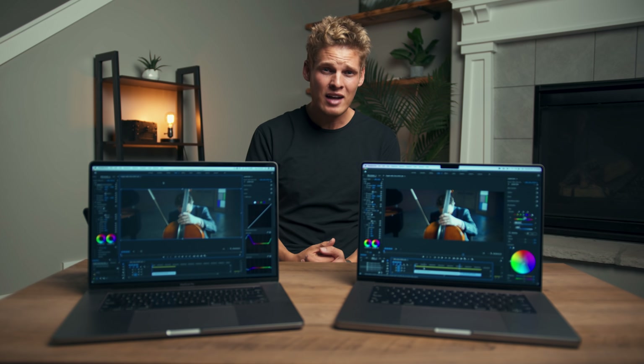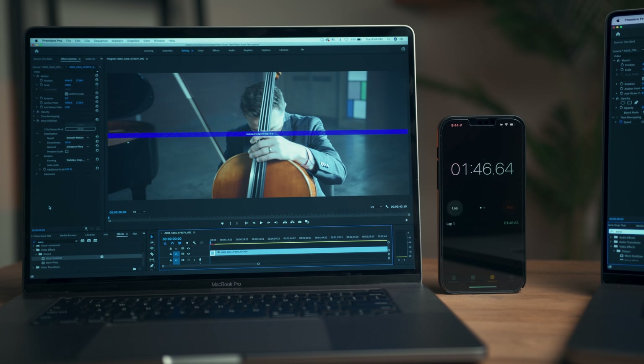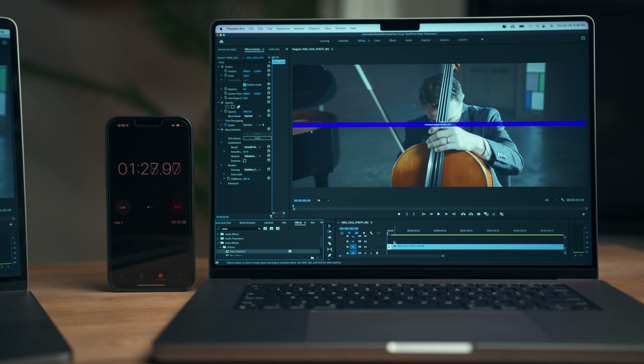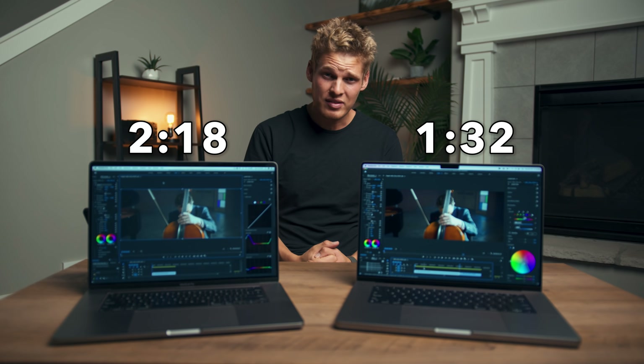The first thing I tested is how long it takes for warp stabilizer to analyze a five-second clip. The 2019 MacBook Pro took two minutes and 18 seconds, and the M1 Max MacBook Pro took one minute and 32 seconds. So it was noticeably faster, and I think that will definitely come in handy.